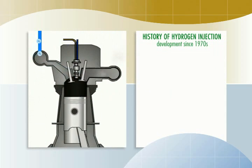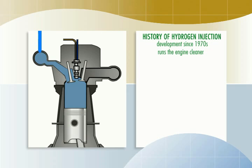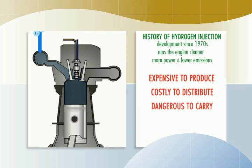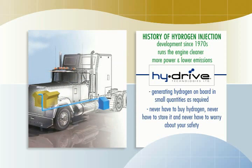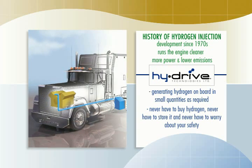It's been known since 1970 that injecting small amounts of hydrogen into an internal combustion engine causes that engine to run cleaner, with more power and lower emissions. The problem has been the hydrogen — it's expensive to produce, costly to distribute, and dangerous to carry on a truck. The HiDrive system solves all these problems by generating hydrogen on board, as required, in very small quantities, and immediately injecting it into the engine's intake manifold. You never have to buy bottled hydrogen, store it, or worry about your safety. All you have to do is periodically top up the unit with distilled water. You get all the benefits of hydrogen injection with none of the drawbacks.